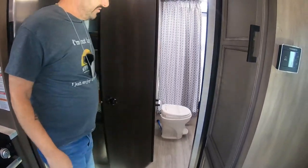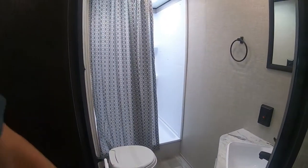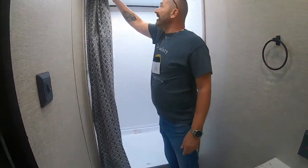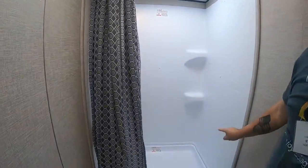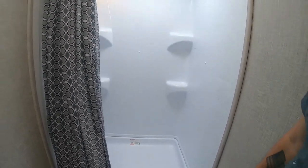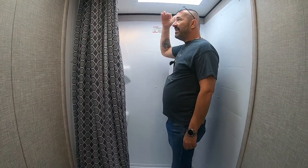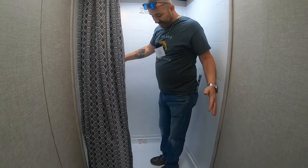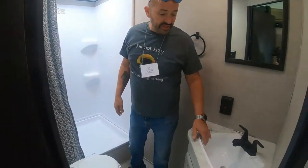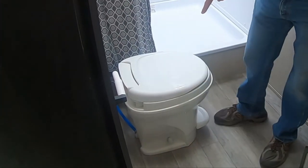Coming into the bathroom, look how spacious it is. The shower is actually bigger than the one in my house — probably three feet by three feet, with plenty of room. I'm 5'10" and there's a ton of room in here. There's a small sink, and the only thing I don't like is the plastic toilet. They should upgrade that to a china toilet and this would be a perfect unit.